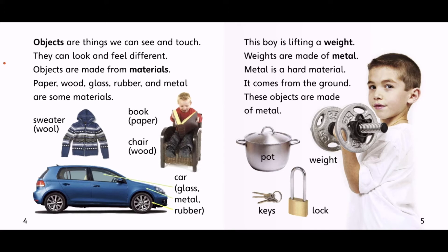A sweater is made of wool. A book is made of paper. A chair can be made of wood. A car is made of glass, metal, and rubber.